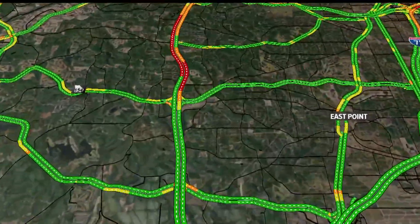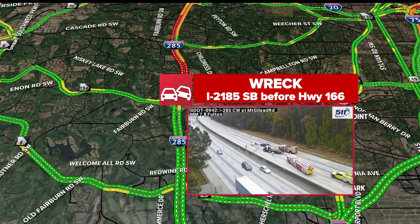We're on the west side perimeter. This is 285 southbound right before you get to Highway 166, Langford Parkway.